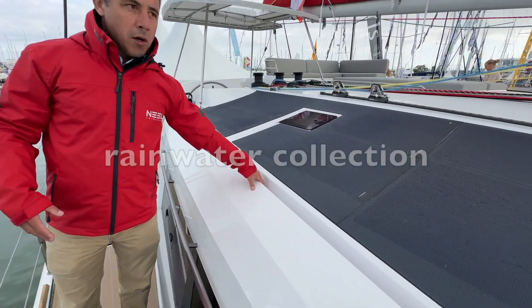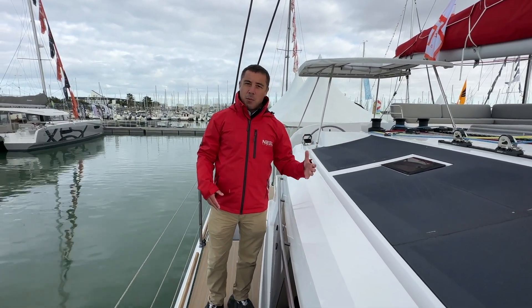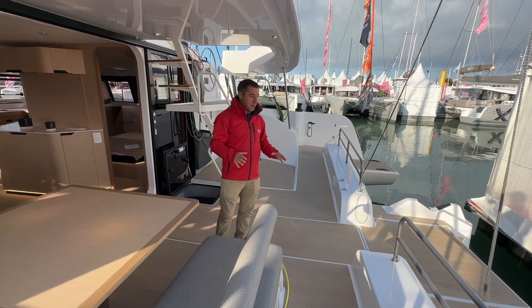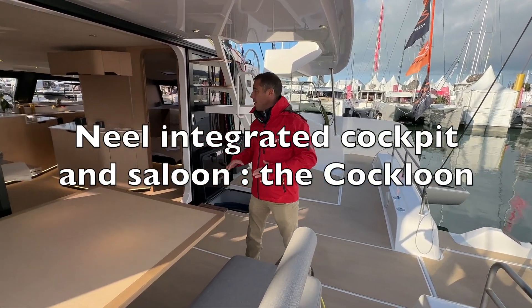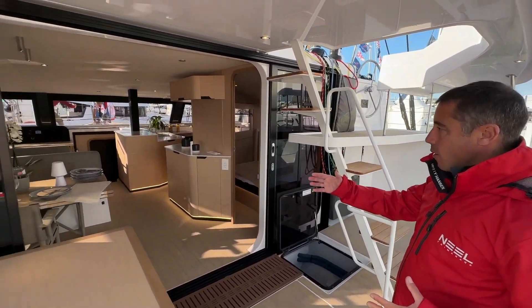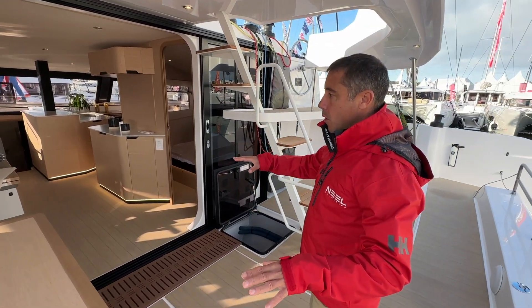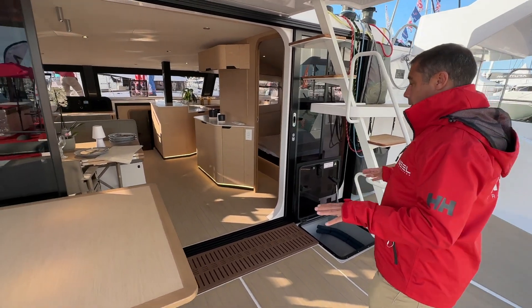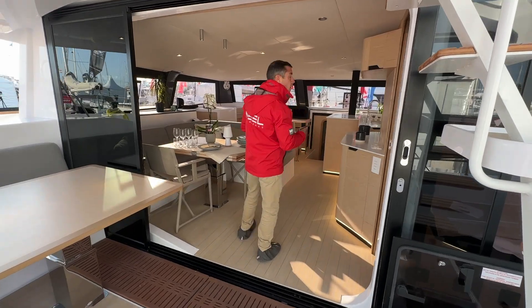The boat is also designed to collect rainwater — the idea is really that it's a boat designed for people who will go long distance and live aboard. What's typical of the new design, brought to a higher level, is the communication between the cockpit and the saloon — everybody's connected in the boat. You've got two tables, one outside and one inside.